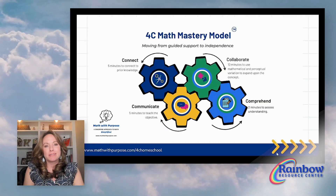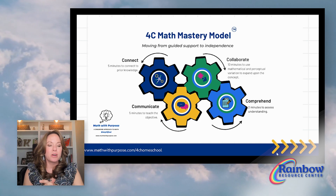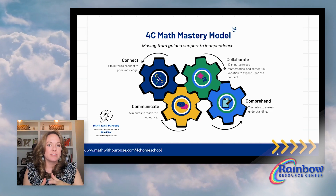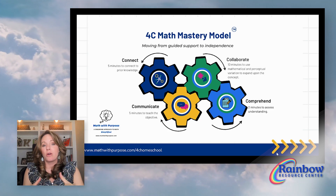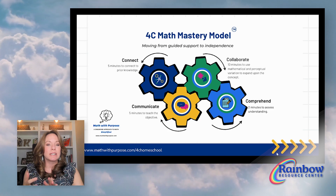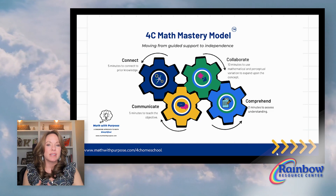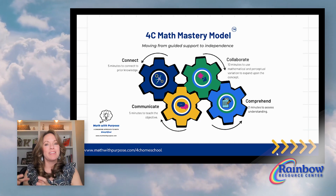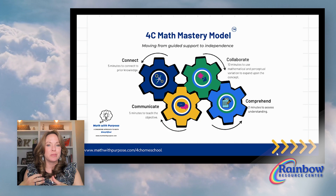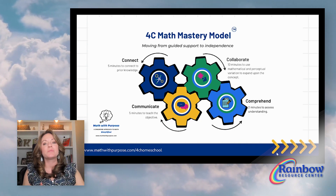I've created the only homeschool model for Singapore math teaching at home — I call it the 4C Math Mastery Method. Using Singapore's research-based materials, I've streamlined them so you can teach multiple students in just 20 minutes a day. We connect, communicate, collaborate, and comprehend with our students. I begin teaching with my most independent student, get him started working independently, and then move on to my next student — a way to work really efficiently through lessons while getting the most out of them.